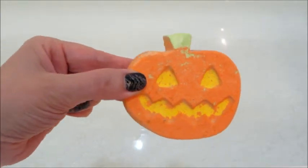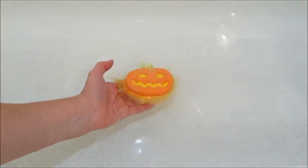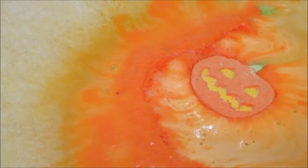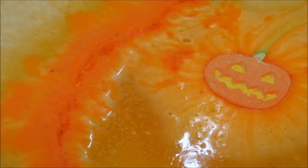Hi guys, welcome back to my channel! Today I have a demo from Lush — this is their Punkin Pumpkin bath bomb. This bath bomb is super cute, it is 4.2 ounces and the price is $6.95, and probably one of my favorite smelling bath bombs I've had from them in a long time. This one is described as citrus and spicy, and the fragrance notes are cinnamon, lime, and sweet orange.